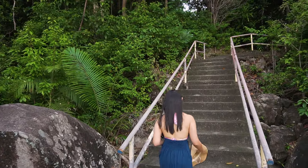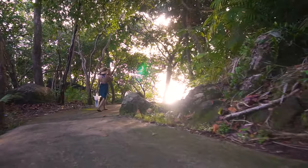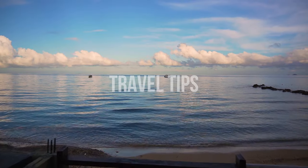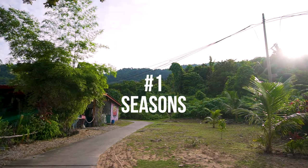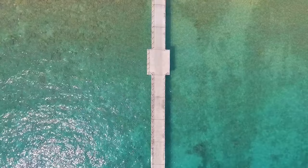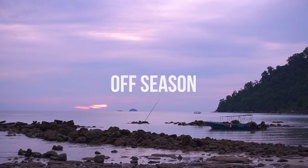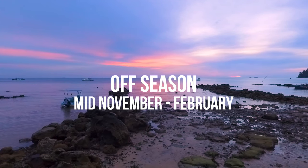Most of the villages are connected by a path and it is possible to walk from one village to another. The best time to visit Tioman is during the hot season, which is between March and October. The island is mostly closed to tourists during the monsoon season, from mid-November to February.